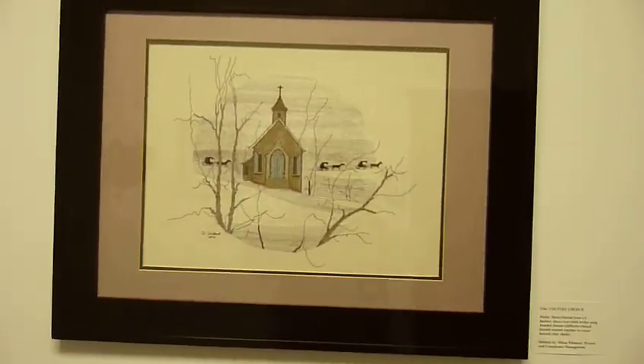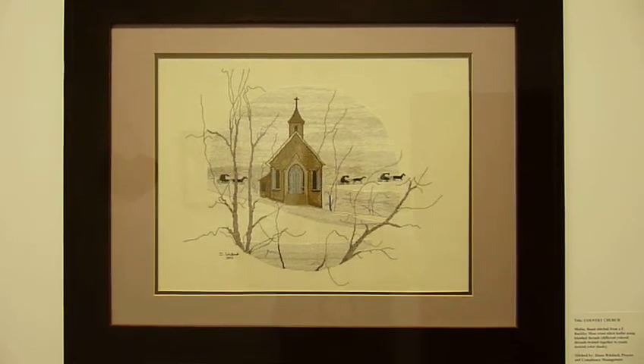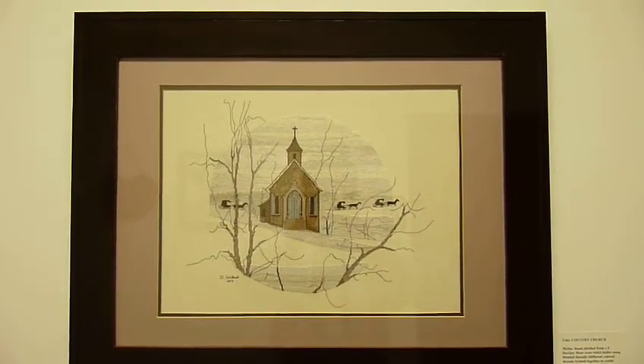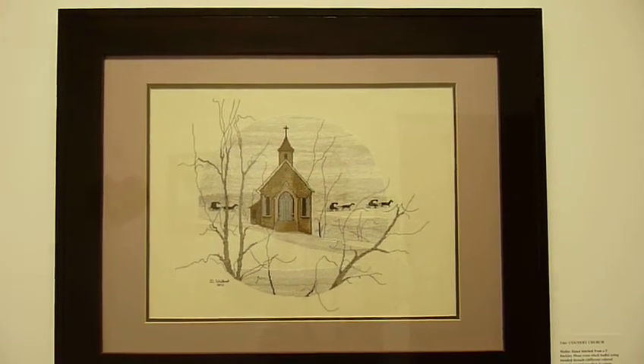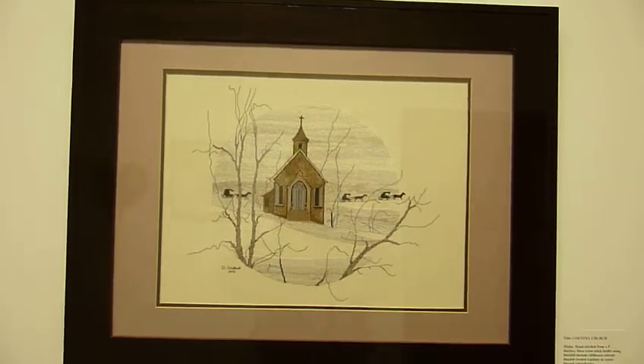The next piece is titled Country Church. It was done by Diane Woodlock, who is one of our longstanding colleagues here in the building. It's hand-stitched from a P. Buckley Moss cross-stitched leaflet using blended threads. Very nice.